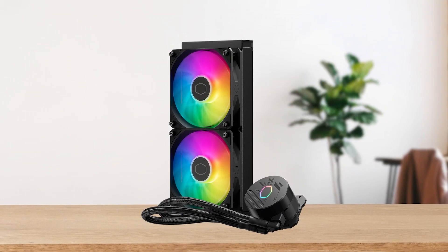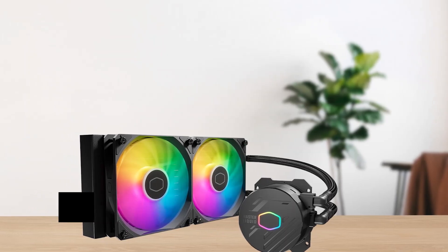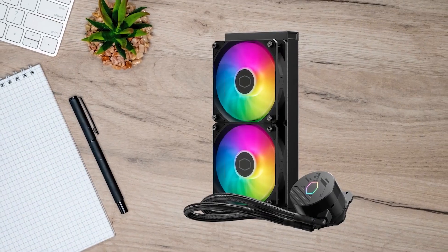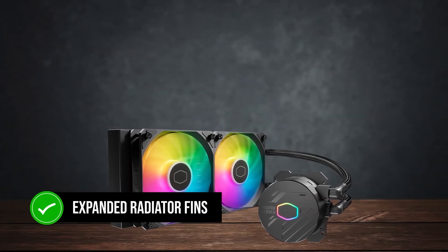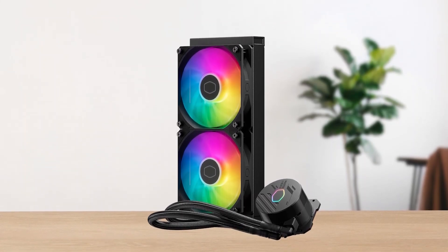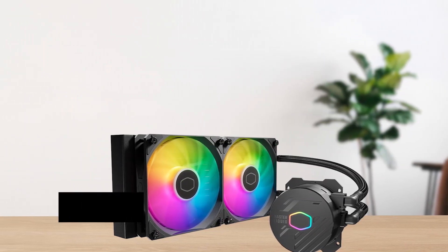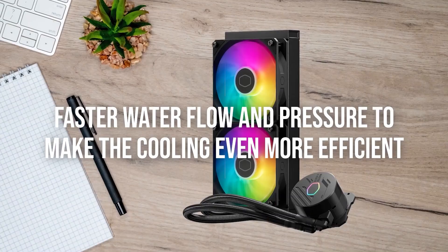The ML 240L Core features two 120mm ARGB fans, each rated for a max RPM of 1750, which is more than enough to cool most CPUs. With Cooler Master's optimized fan speed curve, your CPU will stay cool even under high loads. The ML 240L Core features a 240mm radiator with expanded radiator fins, which hasten heat dissipation for better overall cooling performance. The pump is quite efficient — while it uses a similar Asetek pump to competitors, Cooler Master has made adjustments including a redesigned copper plate that targets CPU hotspots more accurately, paired with faster water flow and pressure.